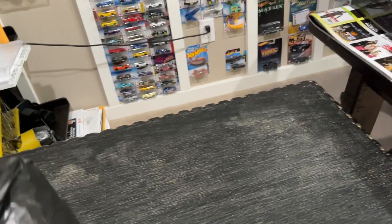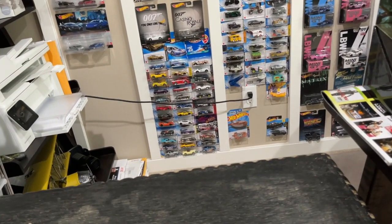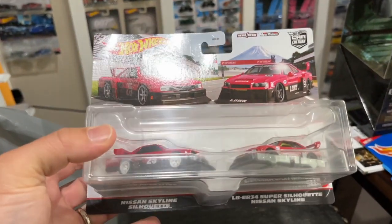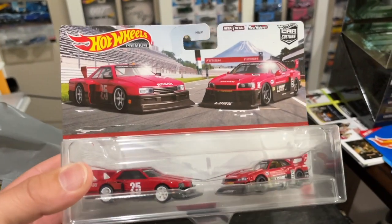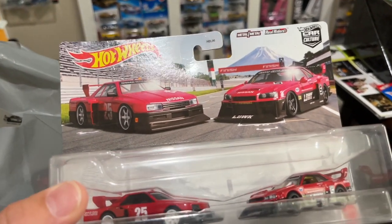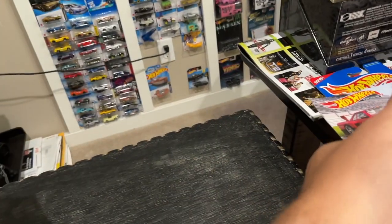When I got back I started hitting up some of the stores. Let's start with some Target finds. This is a set I was so glad to find in store — the beautiful two-pack: the Nissan Skyline Silhouette paired up with the ER34 Super Silhouette Nissan Skyline. This was actually a second for me — I picked it up either to have as a trade or I might just open these up and display them with the rest of my Skylines.